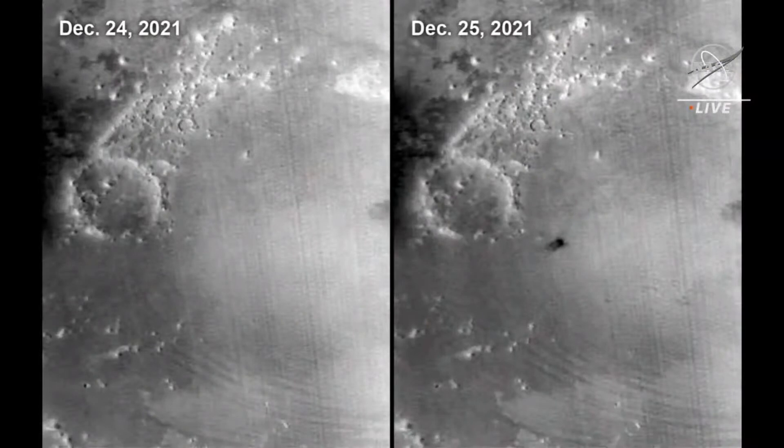The perturbance that this impactor created was so large that we thought maybe we could see it in our other camera view — our lower resolution weather camera, which takes daily global images of Mars. On the right, you see the feature created by this impactor. To see that strong of a signal in that camera view is huge, very rare. We were able to time-constrain this impact down to about a day, slightly over 24 hours.